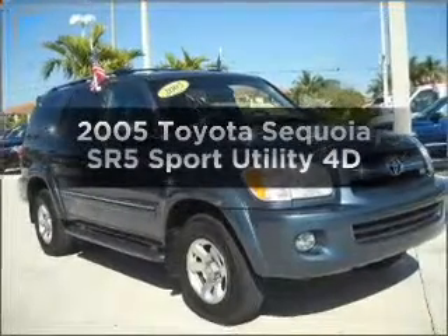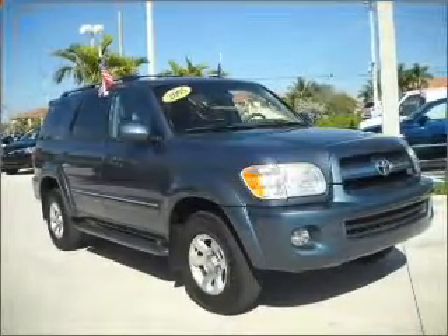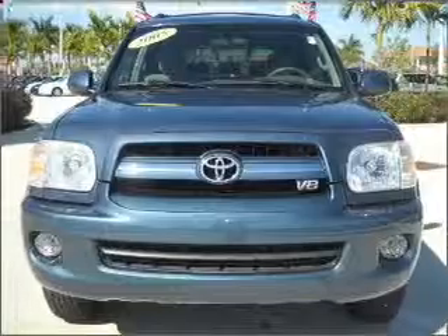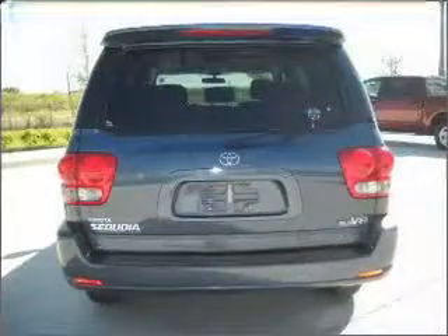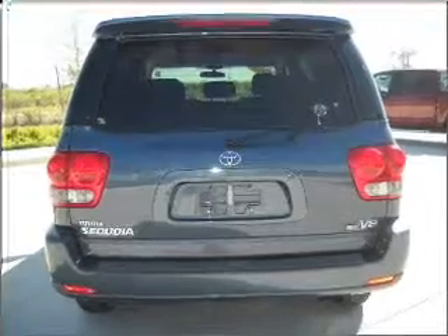Presenting the 2005 Toyota Sequoia — this is the set of wheels you've been looking for, with a reliable engine that responds smoothly to its automatic transmission. You will appreciate the safety feature of anti-lock brakes.